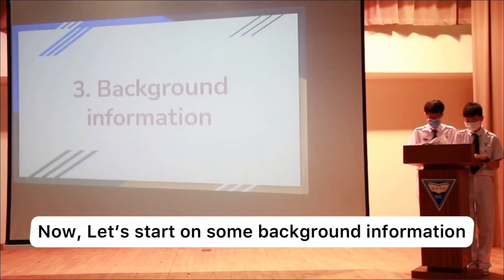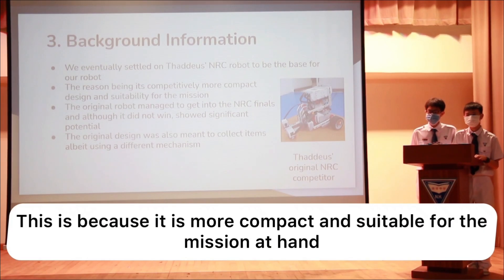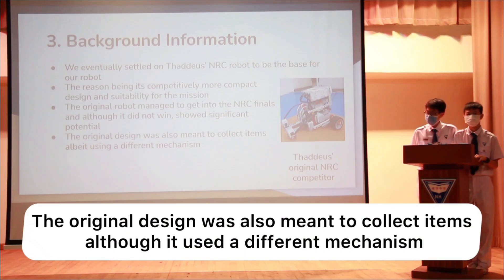Now let's cover some background information. We eventually settled on my NRC robot to be the base of our robot. This is because it's more compact and suitable for the mission at hand. The original robot got into the NRC finals and, although it did not win, had significant untapped potential. The original design was also meant to collect items, although it used a different mechanism.